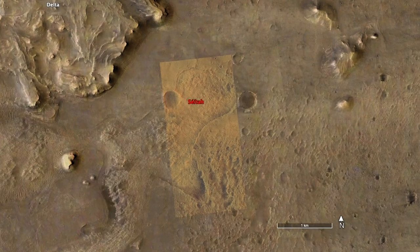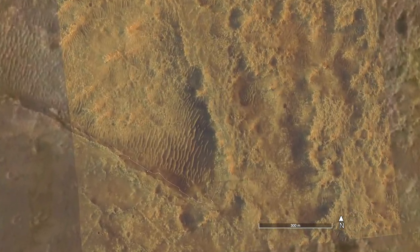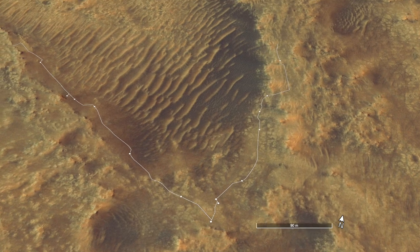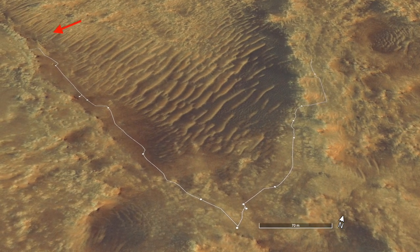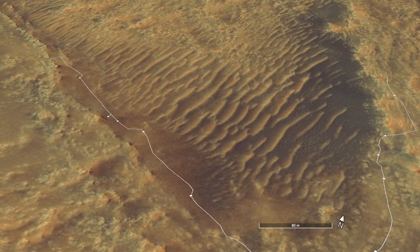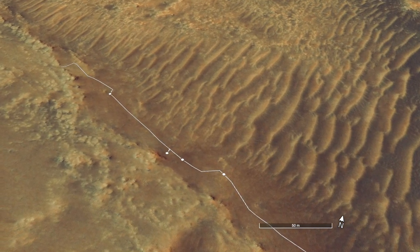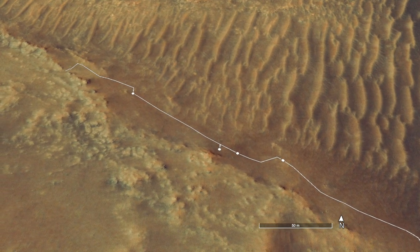Perseverance has been exploring the floor of the feature known as CETA — Navajo for 'Amongst the Sand.' This is where the oldest rocks yet encountered are present. But the northwest route along a ridge of outcrops leads to large sand dunes that could trap the rover. So a gap in the ridge just over 6 meters wide, or about 20 feet, offers a path out of CETA. At nearly 3 meters wide, Perseverance would need to carefully guide itself between large rocks.